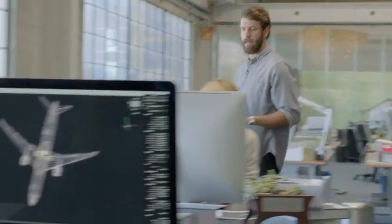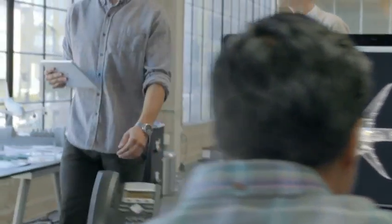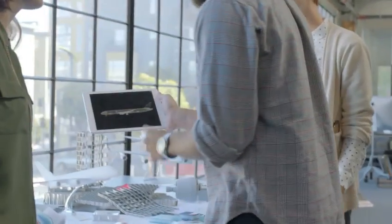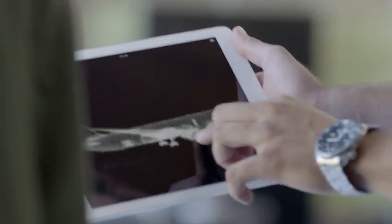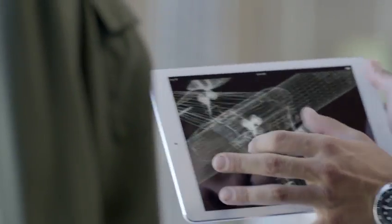With the iPad, we set out to redefine mobile computing. Up until now, 64-bit architecture was something you'd normally only find in desktop computers. The new Apple-designed A7 chip brings 64-bit technology, all of its advanced computing graphics, to this ultra-portable one-pound device.